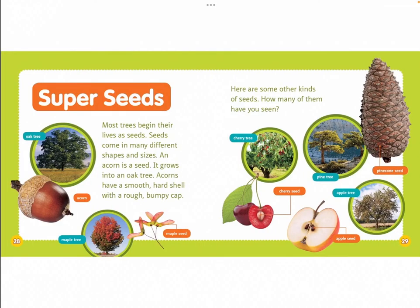Super seeds. Most trees begin their lives as seeds. Seeds come in many different shapes and sizes. An acorn is a seed — it grows into an oak tree. Acorns have a smooth, hard shell with a rough, bumpy cap. Here are some other kinds of seeds. Oak tree: acorn. Maple tree: maple seed. Pine cone seed: pine tree. Apple seed: apple tree. Cherry seed: cherry tree.